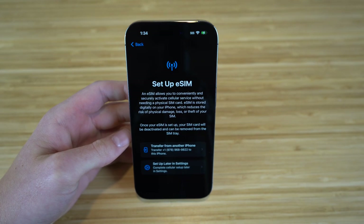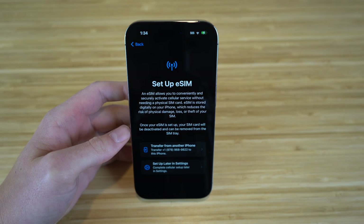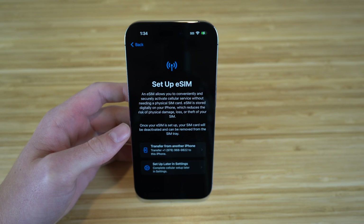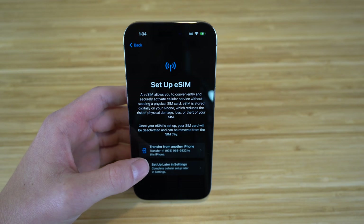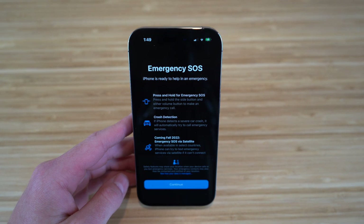Apple created a new way to handle SIM cards called eSIM. Essentially, eSIM allows you to conveniently and securely activate cellular service without needing a physical SIM card — you no longer have to transfer your old SIM into a new iPhone. Your eSIM is stored digitally on your iPhone, reducing the risk of physical damage or loss. You have two options: transfer from another iPhone or set up later in settings.